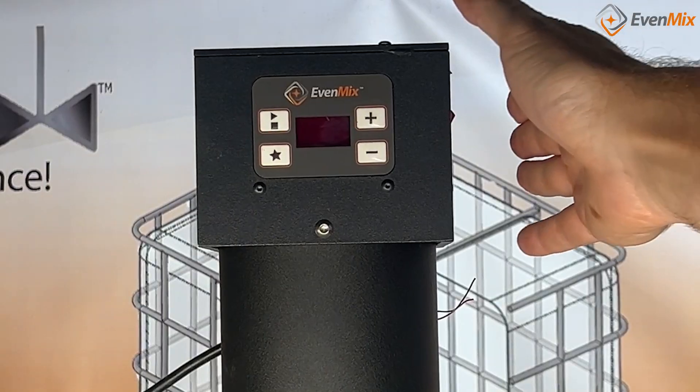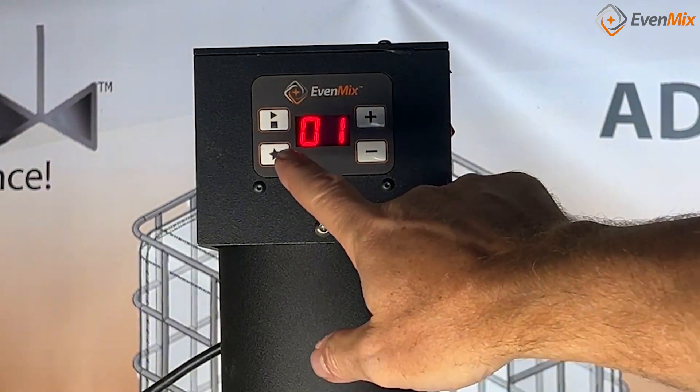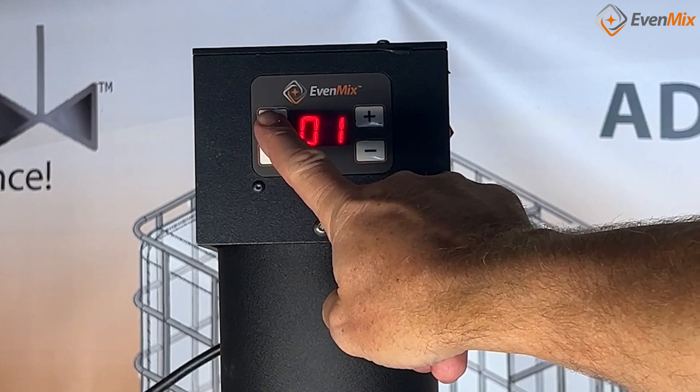In summary, Centipoise is a critical component when it comes to understanding viscosity, and it plays a pivotal role in Evenmix technology. Our mixers are engineered to adapt to different Centipoise levels, providing efficient and effective means for various applications.